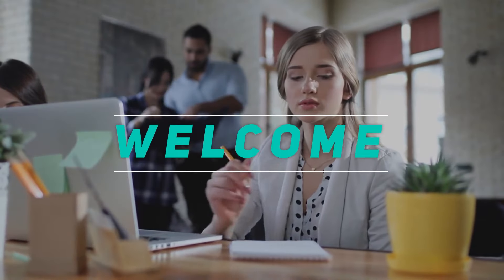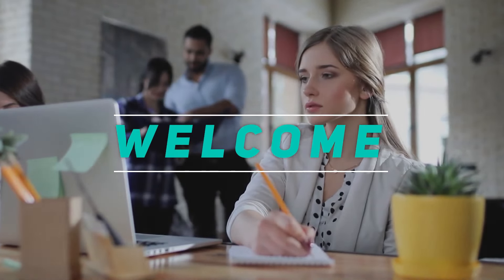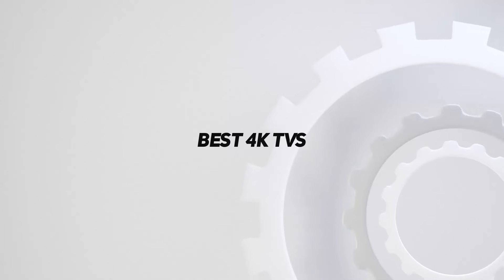Welcome back to my channel. In this video, I'm going to talk about the top 5 best 4K TVs.